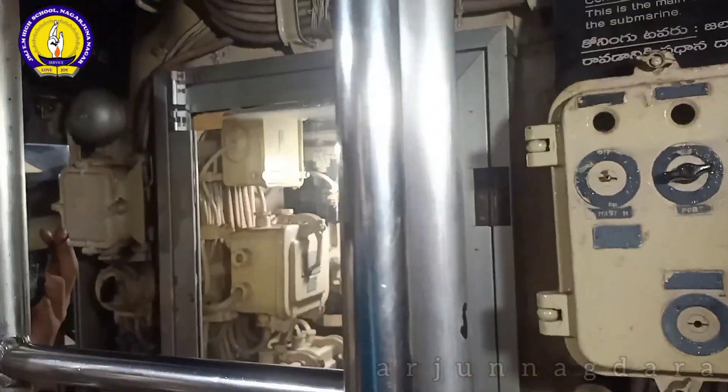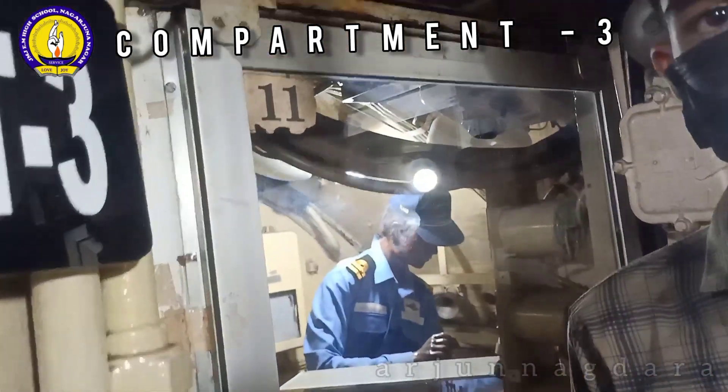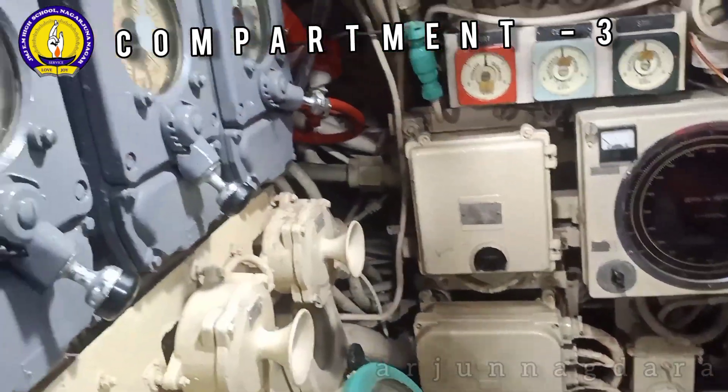It was dedicated to the nation by Chief Minister Chandrababu Naidu on 9th August 2002 and was preserved as a museum for public access from 24th August 2002, making its final journey to Visakhapatnam.